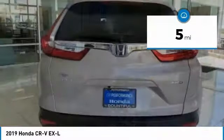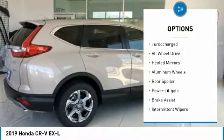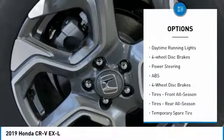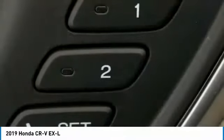This vehicle has less than 100 miles. Here are some of this vehicle's great options: turbocharged, all-wheel drive, heated mirrors, aluminum wheels, rear spoiler, power liftgate, brake assist, intermittent wipers, daytime running lights, four-wheel disc brakes.